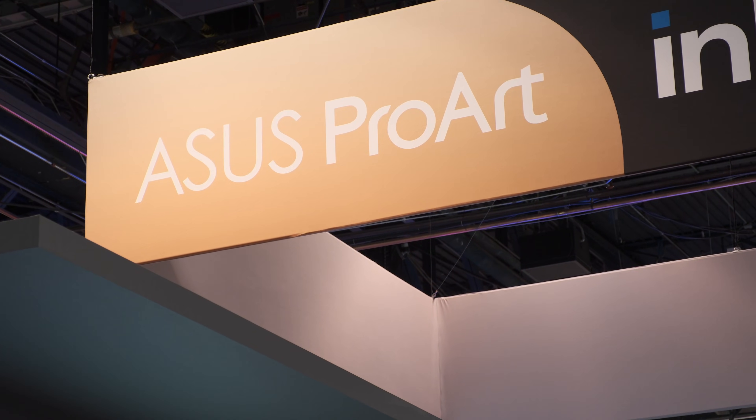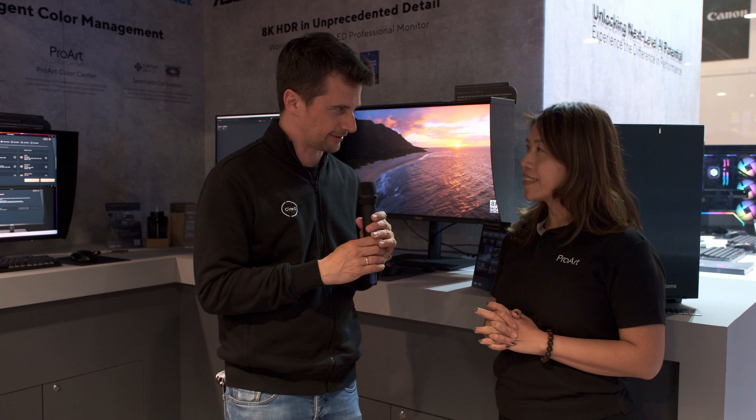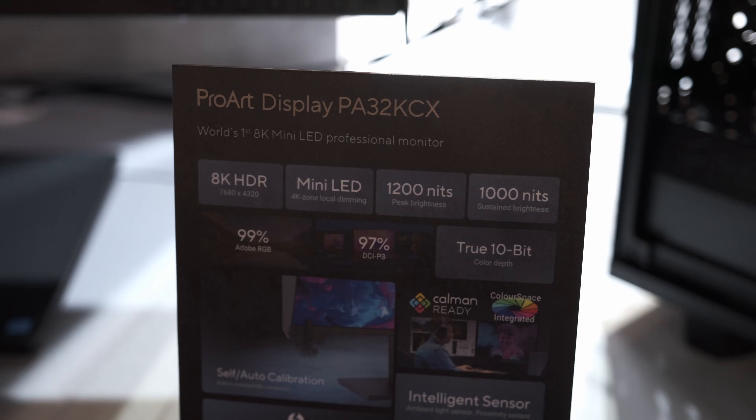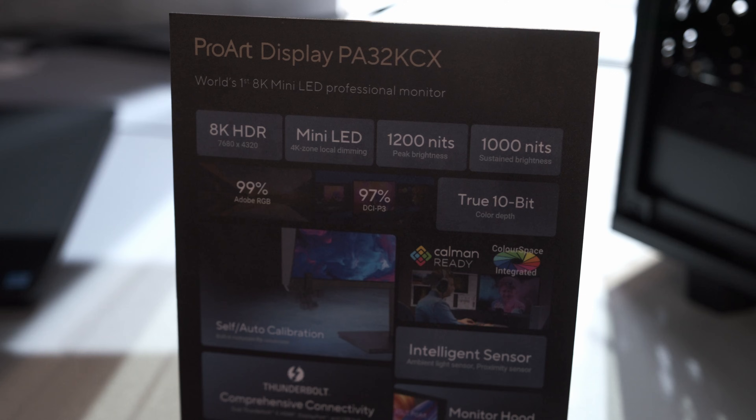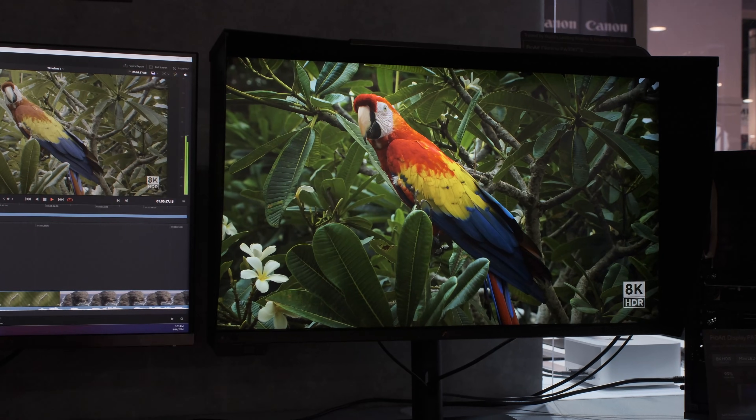It's the end of the first day, so our voices are already fading, but that's okay. So we're here to talk about a new 8K monitor, a 32-inch monitor called Pro-R Display PA32KCX. 8K display — that sounds crazy. A few years ago we had the first 4K displays and now it's already 8K. So what can you tell me about it?